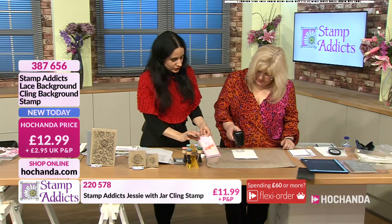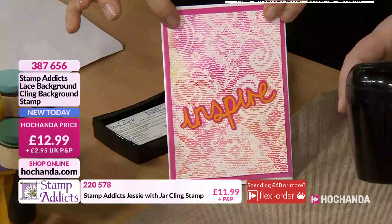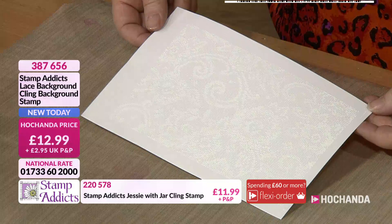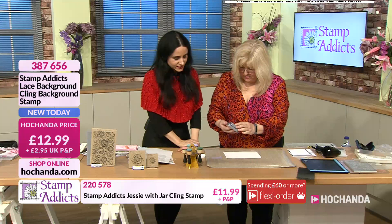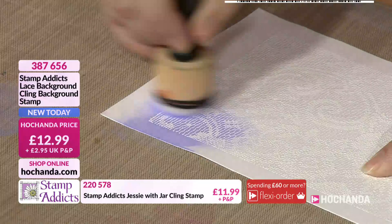Look at that white embossing — I love Judikins embossing powders, the quality is excellent and they don't flatten if you overheat them. Now adding a little Shaded Lilac distress oxide — take the sponge and gently go in from the side. You can really see the color coming through now. Of course we have the blending tools on show — you're getting handles, foam tips, and blending foam pads, all in a case. Check the website for the full bundle details.